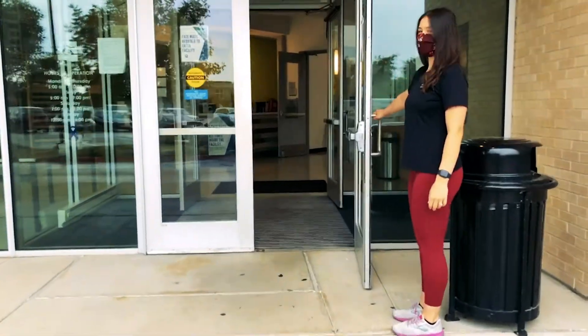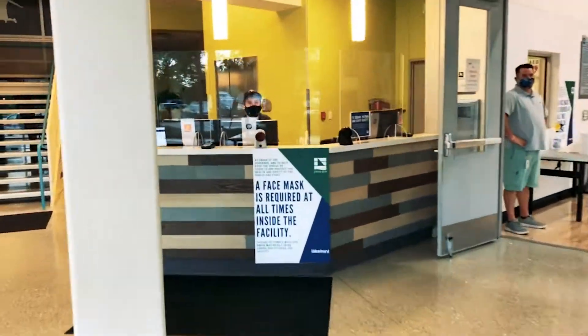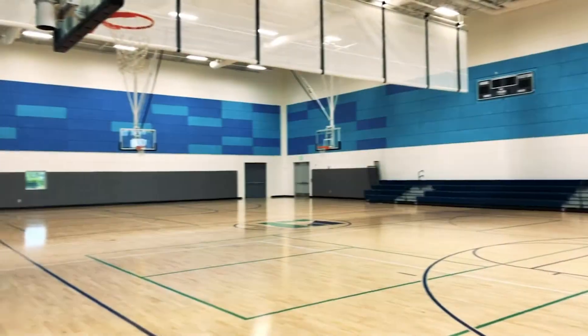When you first stop by the Recreation Center, you're greeted by our amazing front desk staff. They will scan your membership card or answer any questions you might have.